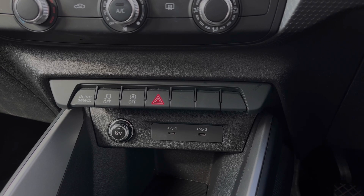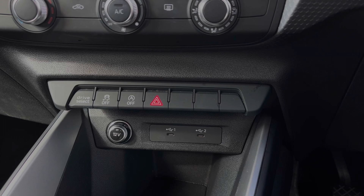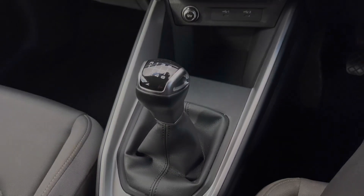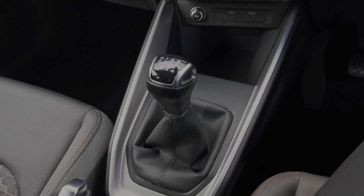We also have a 12V power socket and two USB ports to keep media devices nice and charged. Further back down the centre console we have the car's audio control dial, and we also have this car's 6-speed manual gearbox, which features the manual parking brake.